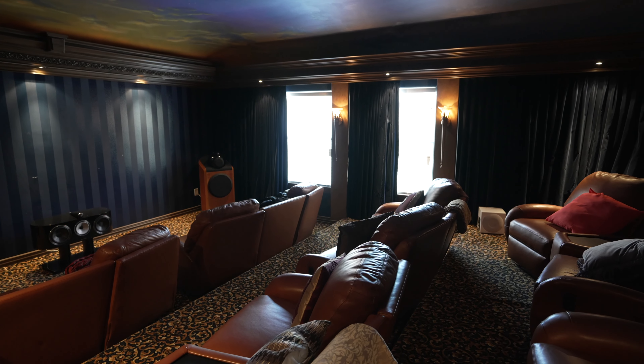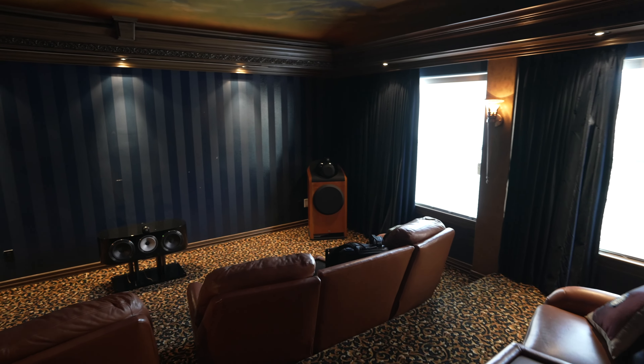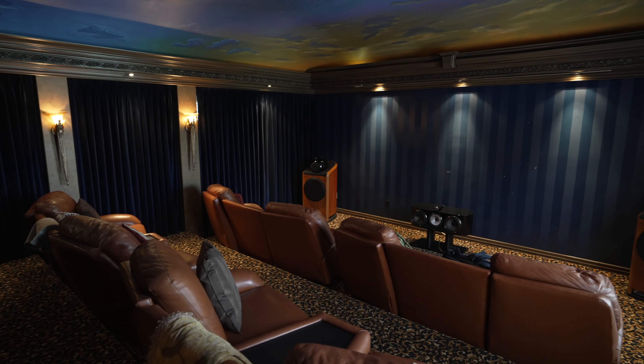We'd be happy to help you design your specific personalized theater so it's perfect for you. That's all I've got for you guys — if you want more content like this, make sure you give us a big thumbs up, like, share, and subscribe. We will see you next time.